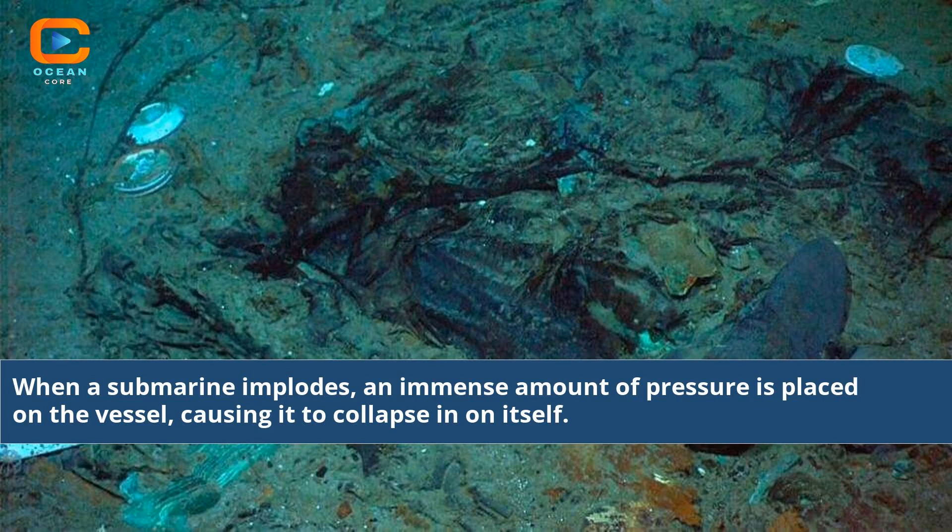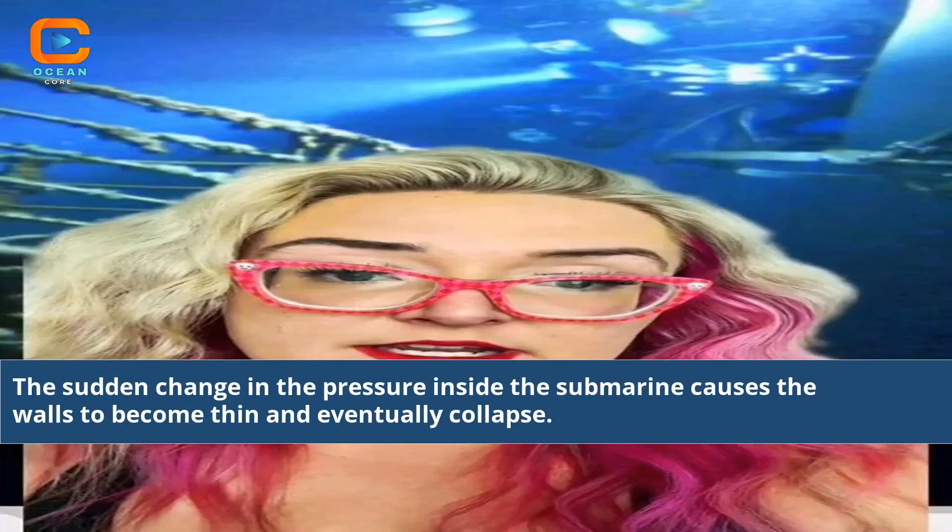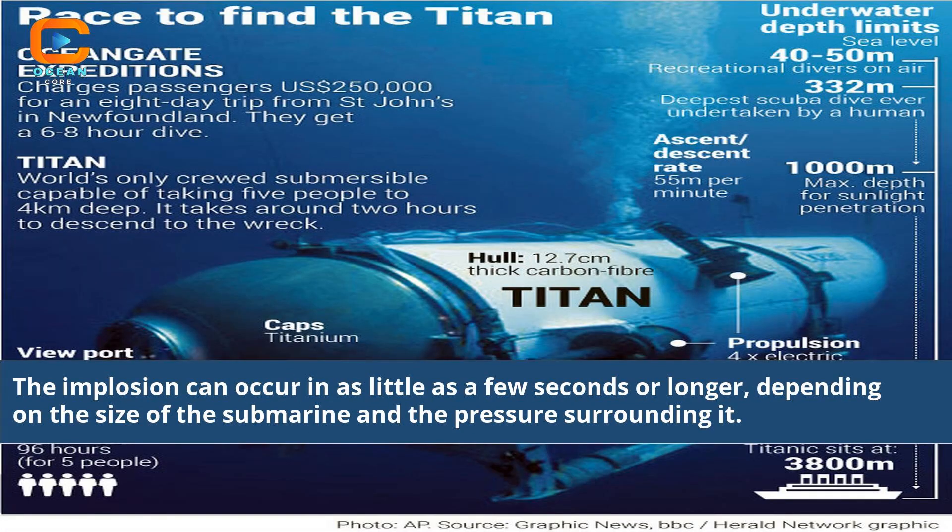When a submarine implodes, an immense amount of pressure is placed on the vessel, causing it to collapse in on itself. The sudden change in pressure inside the submarine causes the walls to become thin and eventually collapse. The implosion can occur in as little as a few seconds or longer, depending on the size of the submarine and the pressure surrounding it.